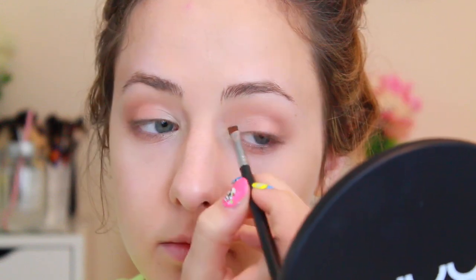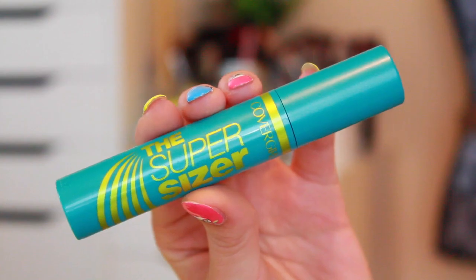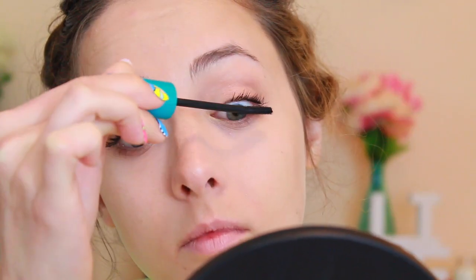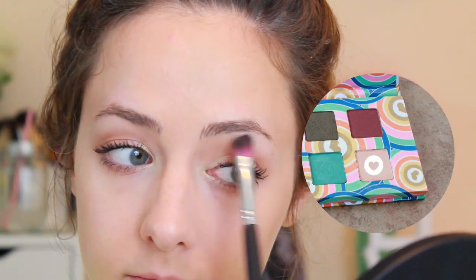For eyeliner, I decided to use a dark olive green with some gold reflex in it, because it's very soft for an everyday makeup look. Then I used the new CoverGirl mascara called the Super Sizer — you're supposed to twirl the wand when you use it to get the best effect. I kind of just do what I usually do, and I still really like how my eyelashes turned out.